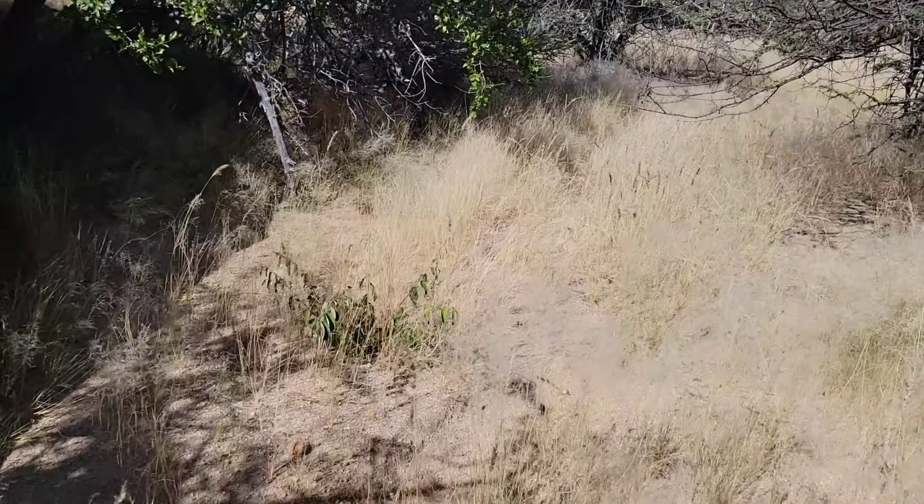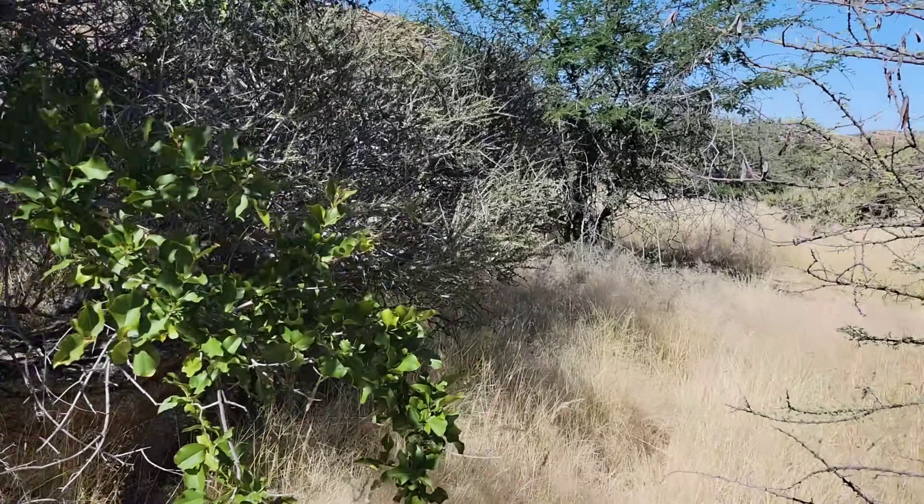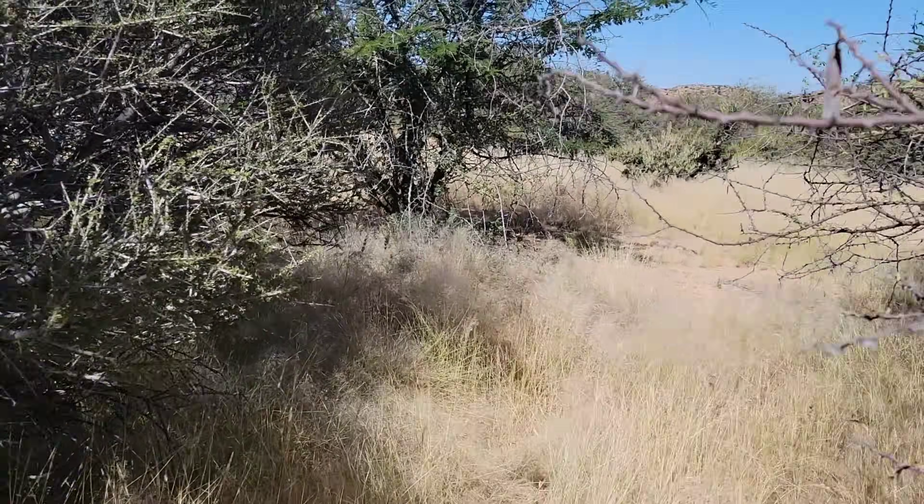Everything sticks to you here — more sticky hitchhiking plants than anywhere else I've been. Probably something to do with the large amount of megafauna in the area.